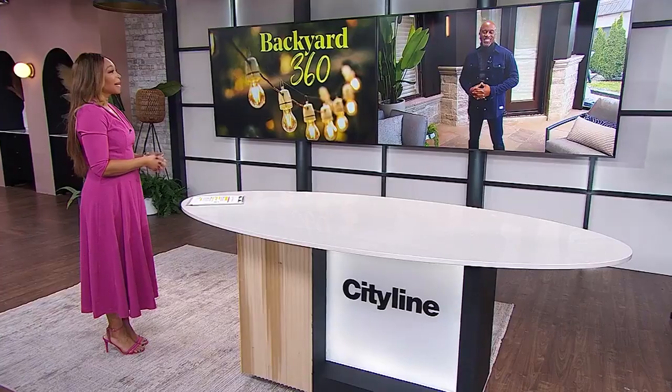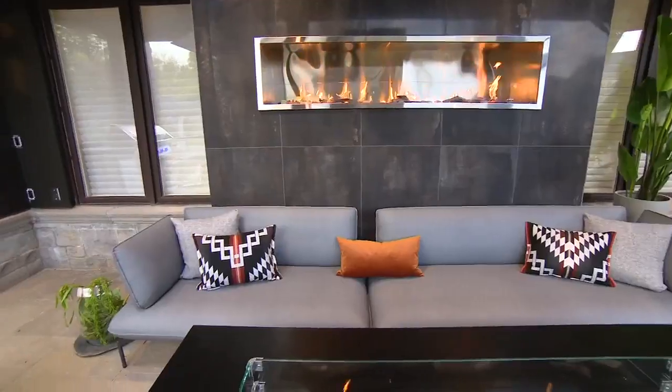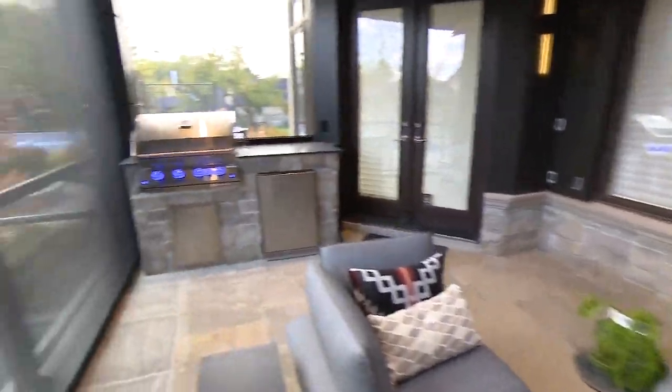Feeling sad to let go of the backyard hangs? Me too — but who says they have to end? Designer Michael Lambie is here to show us how he transformed one client's backyard into an all-year-round oasis.